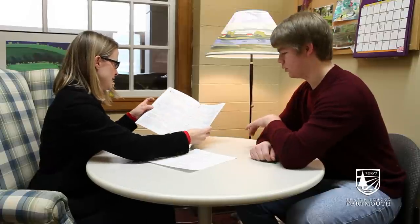Here we are in Thayer's career services office. It's open full time Mondays through Fridays for us to come in and receive help on our resumes, set up LinkedIn accounts, or get matched with Dartmouth alumni who are in the engineering network.